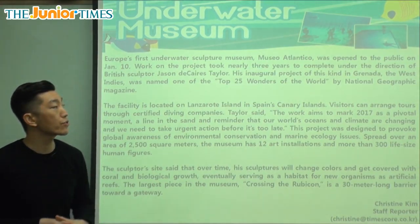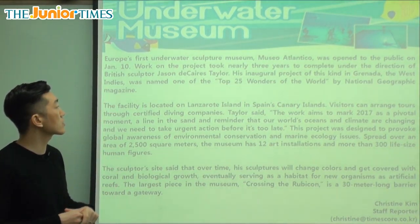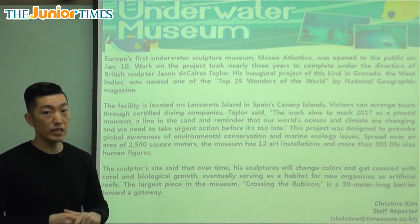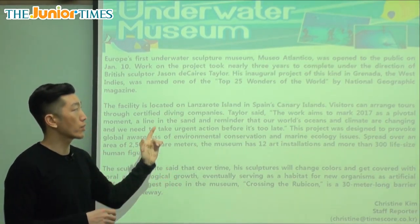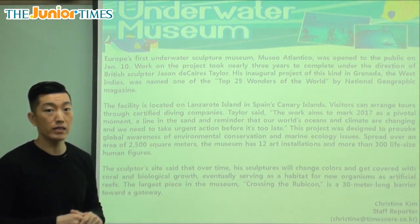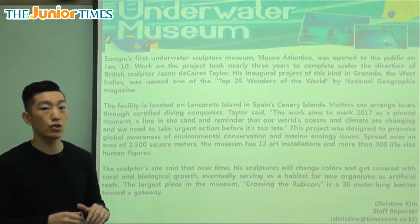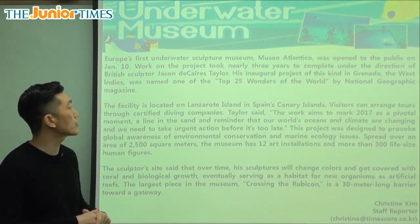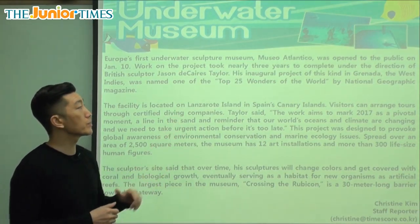Work on the project took nearly three years to complete under the direction of British sculptor Jason Decaires Taylor. So it took almost three years to complete this project, and it was under the direction of Jason Decaires Taylor — the person who makes these statues — who was the one leading this museum piece.